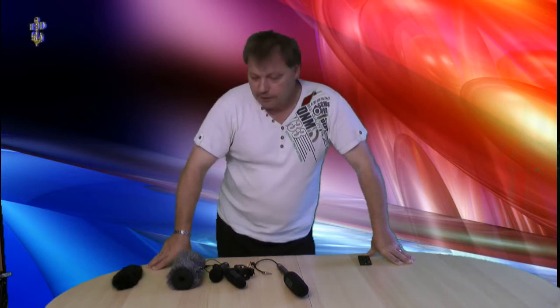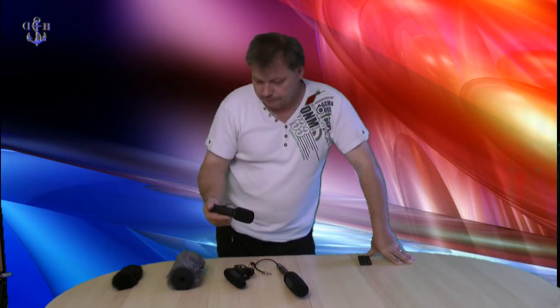Soweit zu den Mikrofonen. Ich werde die Kamera auf 0 dB stellen und werde dann verschiedene Szenarien mit den Mikrofonen durchspielen. Ich werde immer unten einblenden, welches Mikrofon zur Zeit dran ist. Und bei diesem VideoMic Pro werde ich auch die Verstärkung dabei schreiben, ob es nur 0 dB ist oder eben plus 20 dB. Bei den anderen Mikrofonen gibt es diese Einstellungen leider nicht.